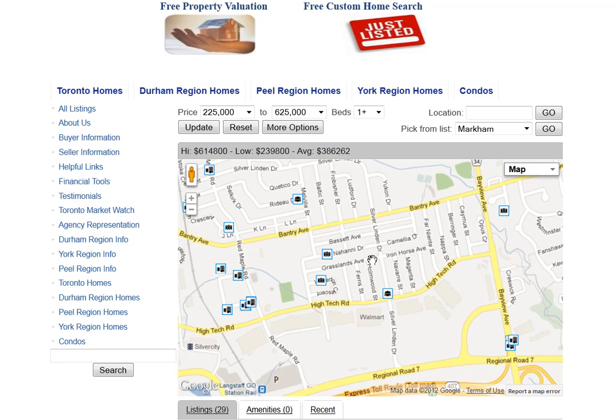Are you looking for homes for sale around Holmwood Street in Richmond Hill? Welcome to our interactive map, which is updated daily.